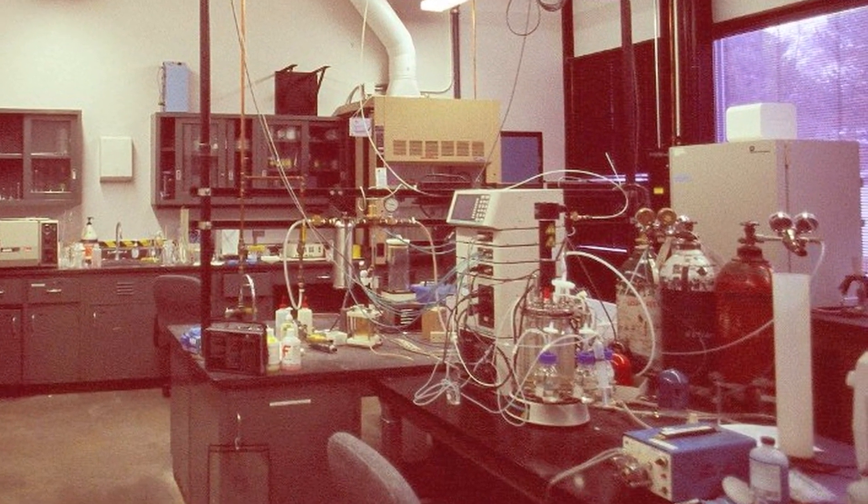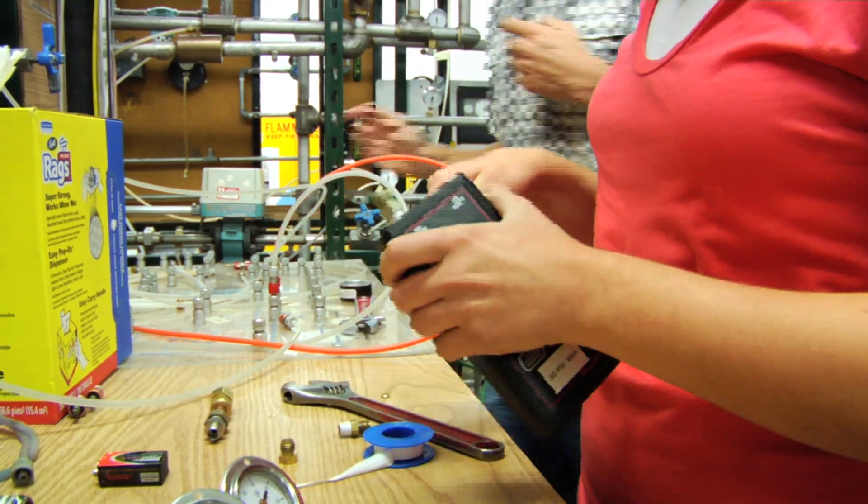Several of the pieces of equipment were old and falling apart. It's an electric manometer and what it's going to do is read the pressure drop electronically.